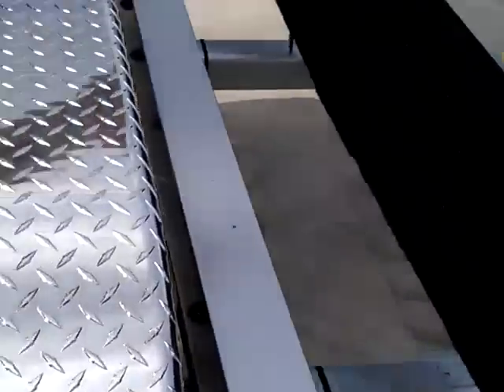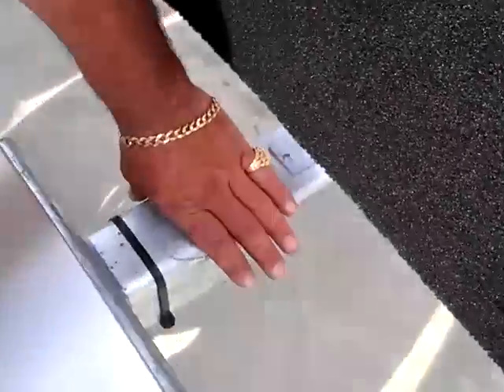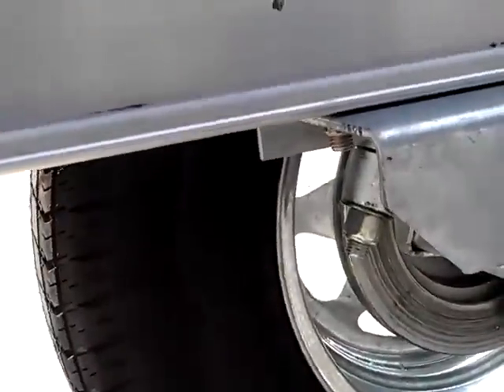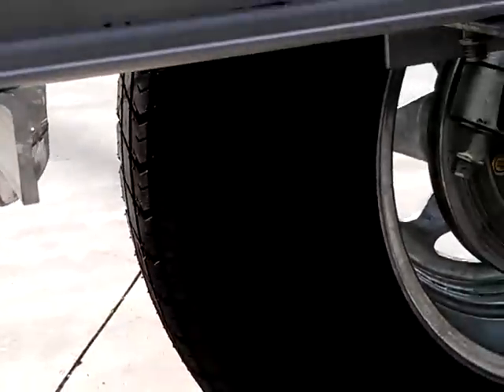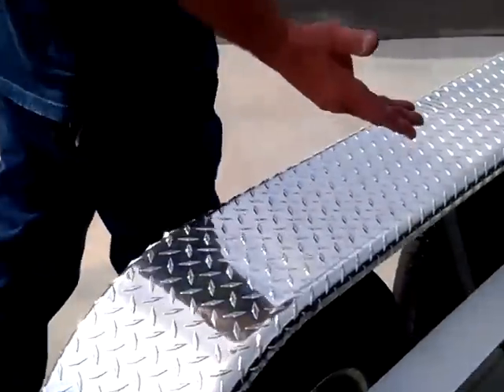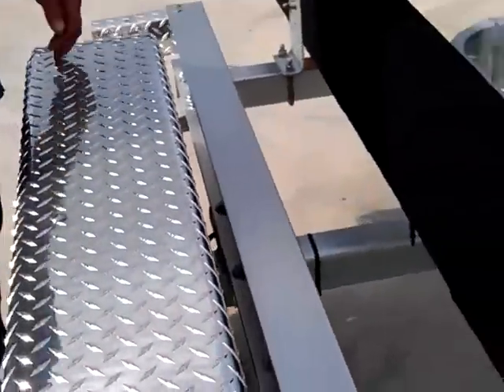Another big option on the trailers are torsion axles — the latest and greatest in trailer suspension systems. There are no leaf springs. Torsion axles use a rubber rod system that is completely encased in a steel axle, making it 99% impervious to water. The life expectancy on an axle like this is about 10 to 15 years.